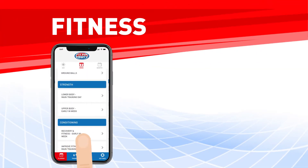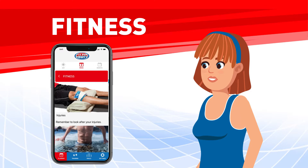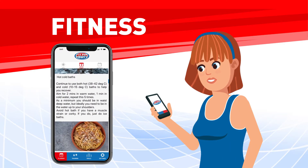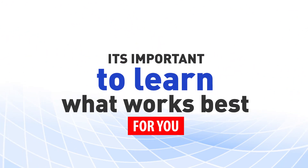Fitness conditioning. Simply choose bike, elliptical, or swim for each day. Recovery is important to ensure you are performing at your best, and we have planned the best recovery methods depending on when you last played a game. We teach you all the areas to cover, but it's important to learn what works best for you.